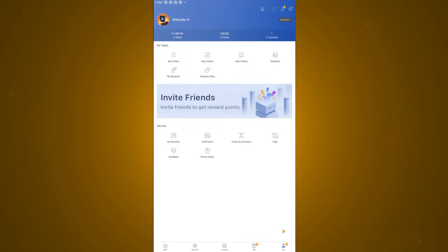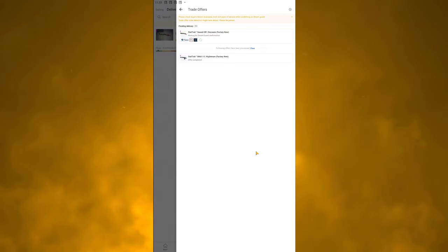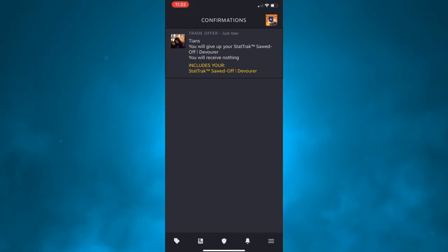It warns you to check the person's Steam information to make sure they're not scamming. Once you've done that, go back into the Steam mobile app, click the bell, click 'one confirmation needed,' click on it, and confirm it. As soon as that processes and completely goes through, you will instantly have the balance.